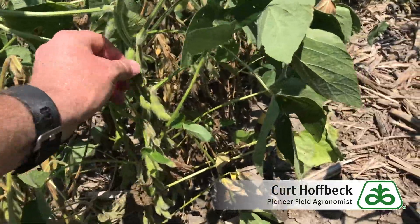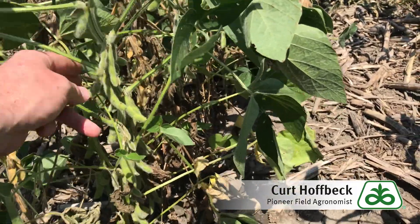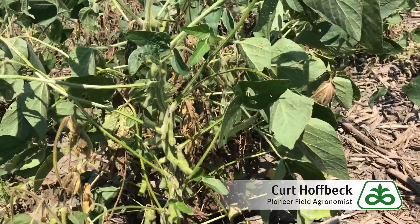One thing that will be evident — even the plants that do stay alive — is that mid to upper canopy, a lot of these pods will have small soybeans or may even be flat or blank at the end of the season.